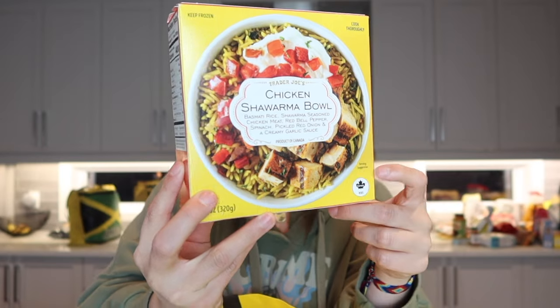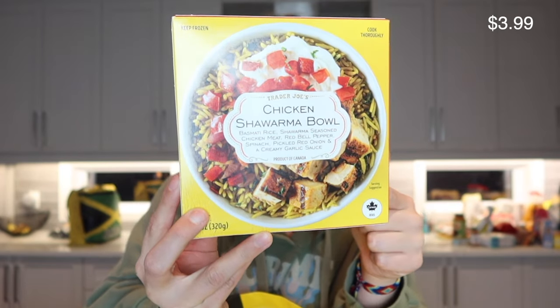I'm apparently on a rice kick — I also picked up this Spanish style rice, never tried it but excited to see what it's like. I got some garlic naan to go with the Indian dishes I bought. And this chicken shawarma bowl looks so good — it has rice, chicken, bell peppers, spinach, pickled red onion, and a creamy garlic sauce.